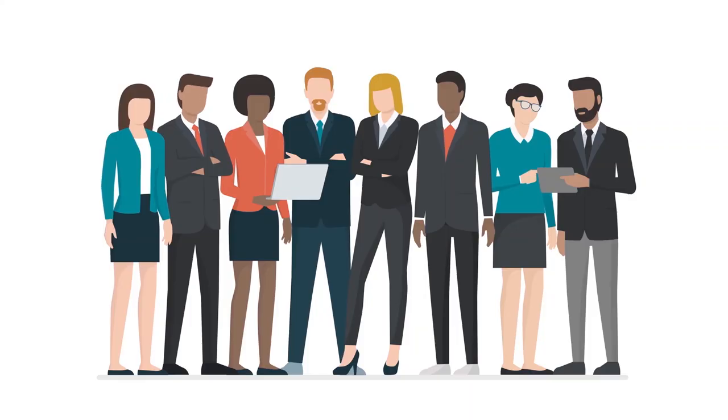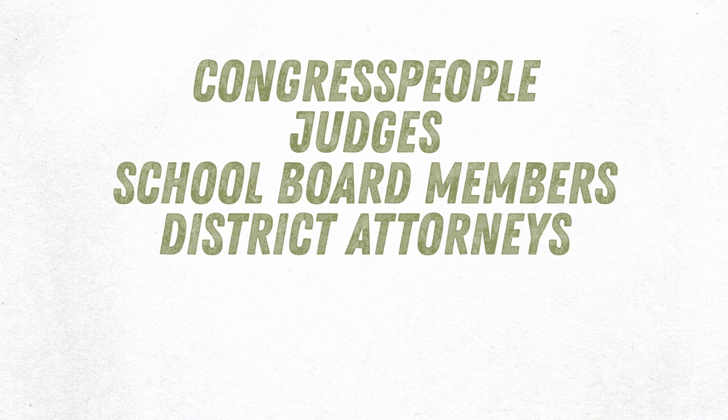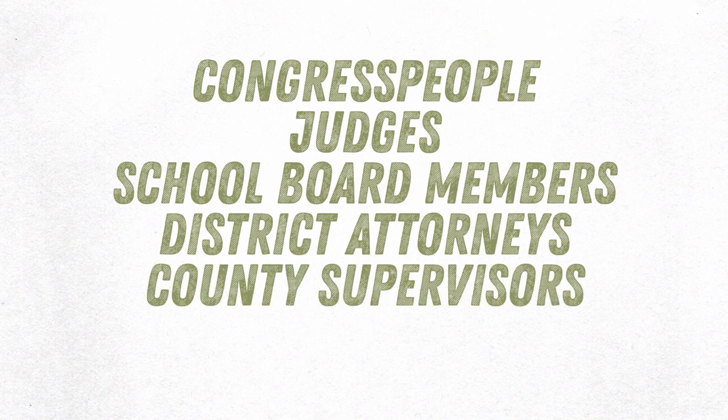When you first see your ballot I recommend taking a deep breath. Feeling overwhelmed and confused by your ballot is totally normal, especially if you're new to voting. I counted 25 choices on my ballot — that's right, twenty-five. There are generally two types of votes you'll be making: one for people and one for policies. For people, you might get to choose congresspeople, judges, school board members, district attorneys, county supervisors and even railroad commissioners. I see you, Texas.